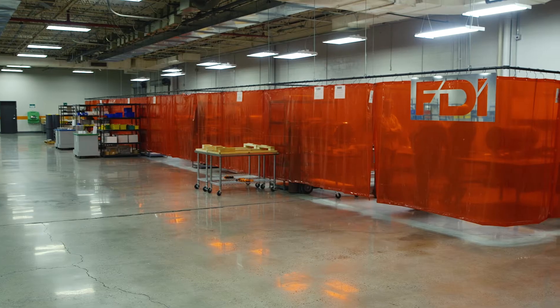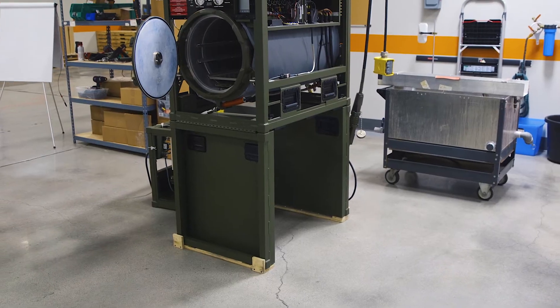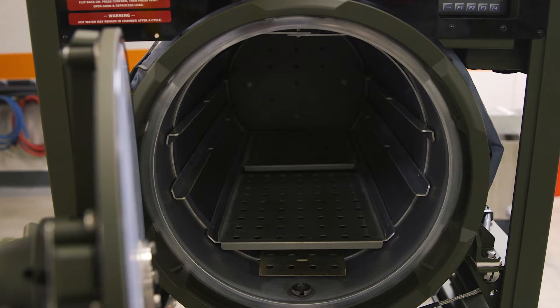Fort Defiance Industries has been in business for about 12 years. We make medical devices. Our primary product is a steam sterilizer, an autoclave, and we designed this mainly for the U.S. Department of Defense.